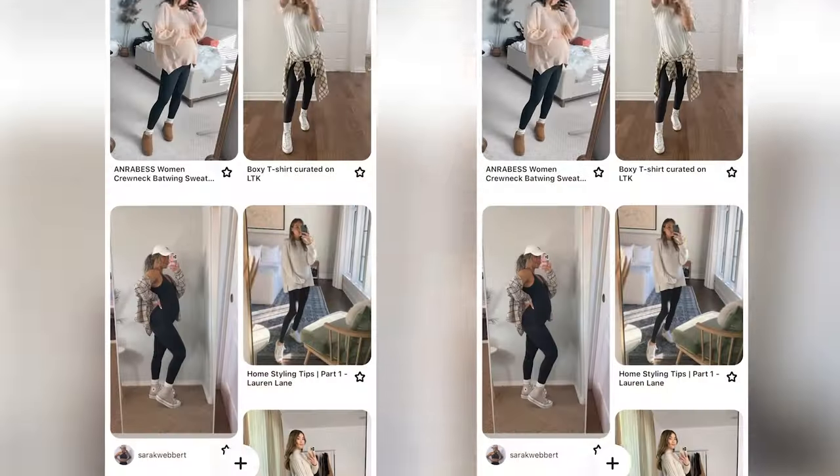Hey friends, welcome! Today I want to take you along as we do some major thrifting while being pregnant. Now that I'm in my third trimester, none of my clothes fit anymore, at least not the way I want them to. I've been living in leggings and a handful of borrowed or rented pieces, but even a lot of those are starting not to fit.